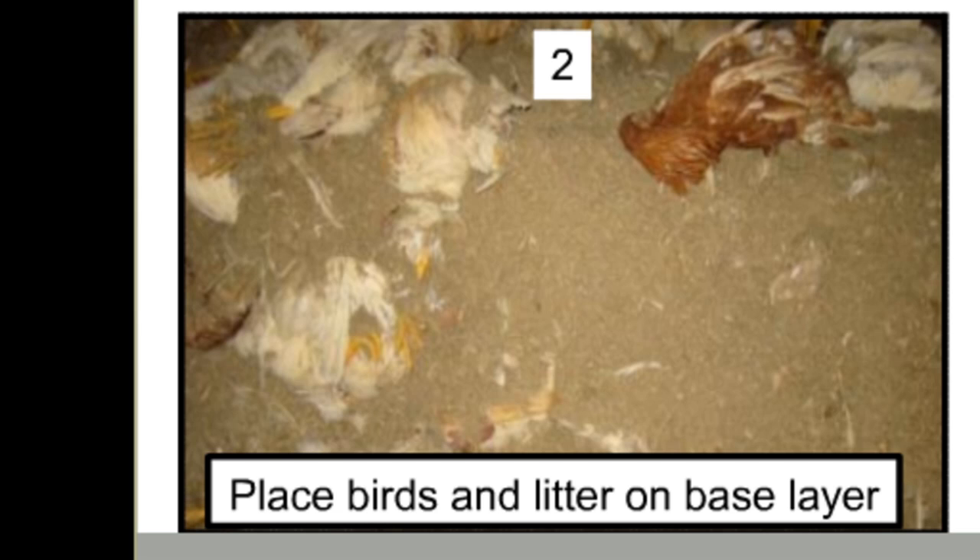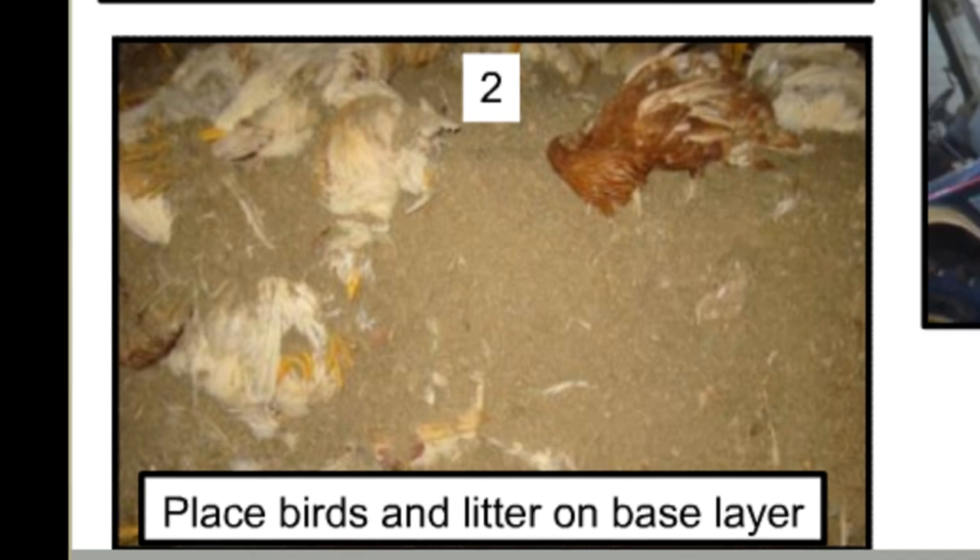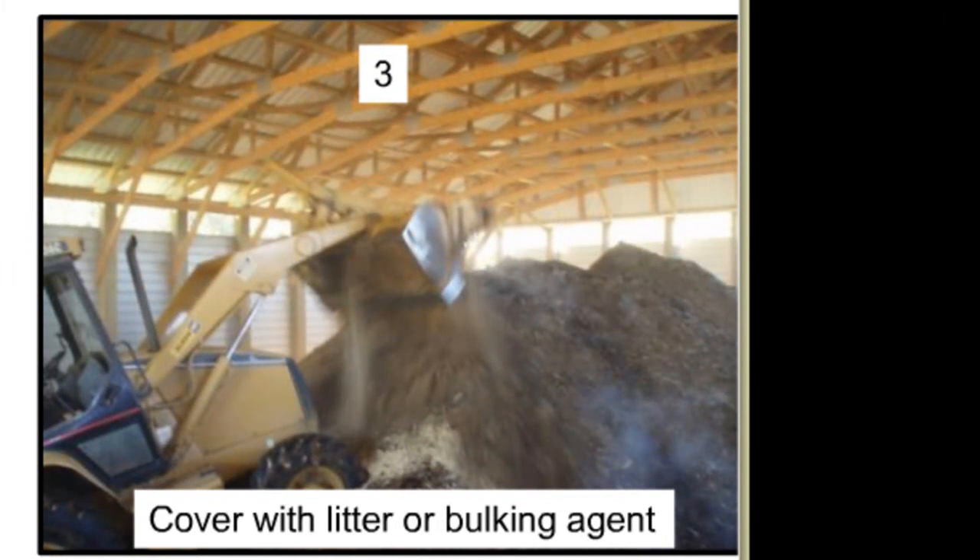It is advisable to avoid stockpiling against the wooden side walls and to closely monitor the compost temperatures. Another challenge with this procedure with these bigger piles may be getting a bulking agent on top of the piles to cover any exposed tissue.